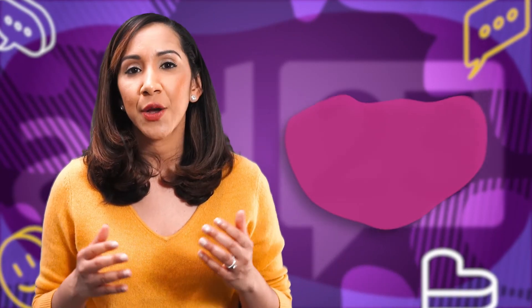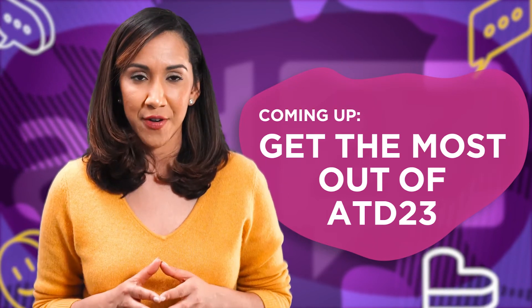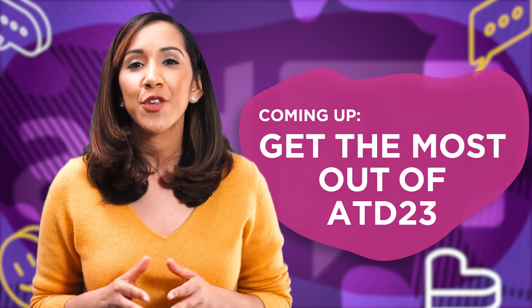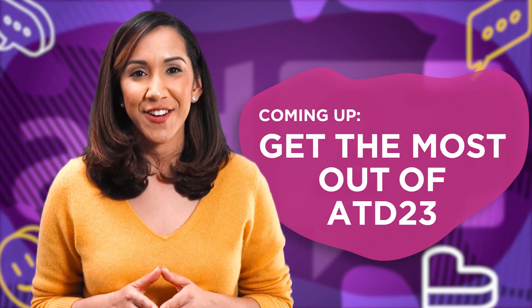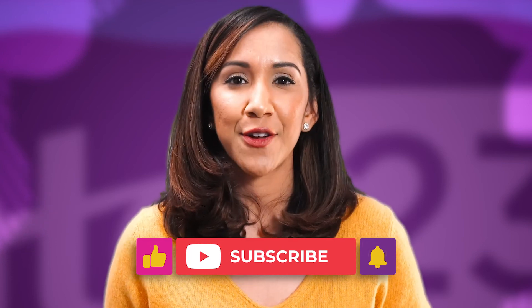In our next video, we're sitting down with some fellow ATD-ers and our conference presenters to dig deep into this year's conference and help you get the most out of your time at ATD23. Check out the show notes below and visit our website to find out more about this year's conference and make sure to register. Want to know when our next On the Road to ATD23 video is going live? Make sure to subscribe to our channel and hit that bell icon to be notified when our next video drops.